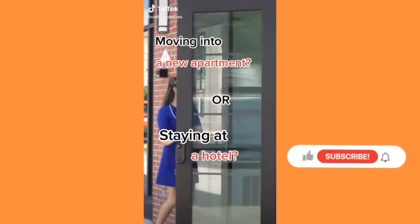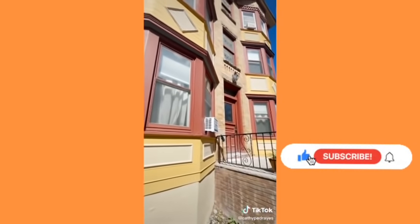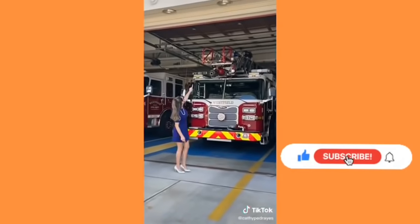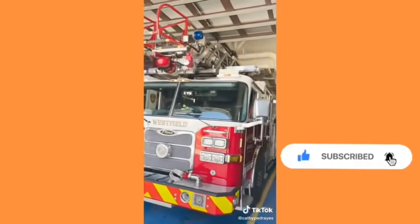Moving into a new apartment or staying at a hotel, the safest area is between floors two and six. The first floor is most likely to get broken into, and fire truck ladders are about 100 feet, which can easily reach the sixth floor of a building in case of an emergency.